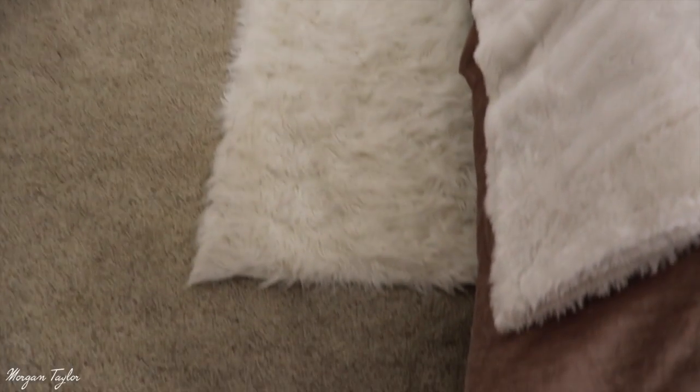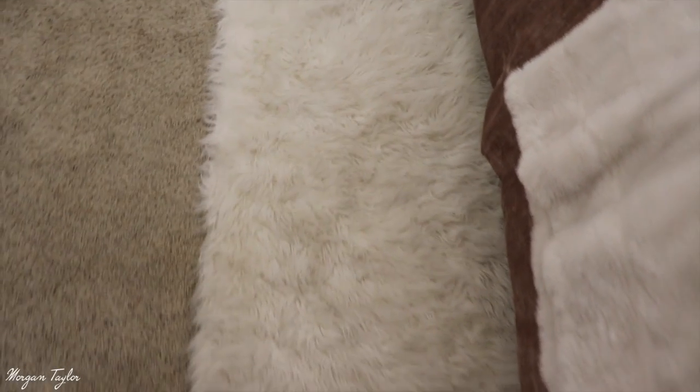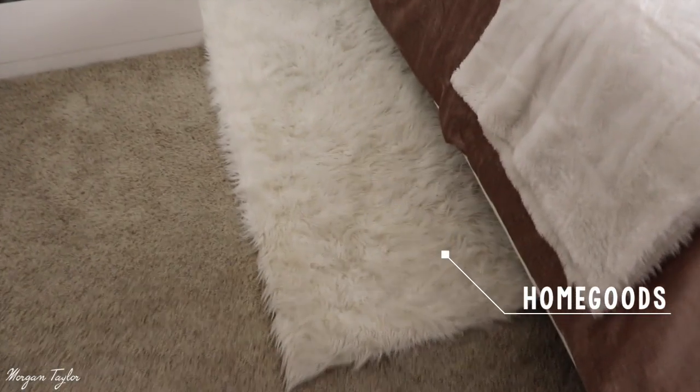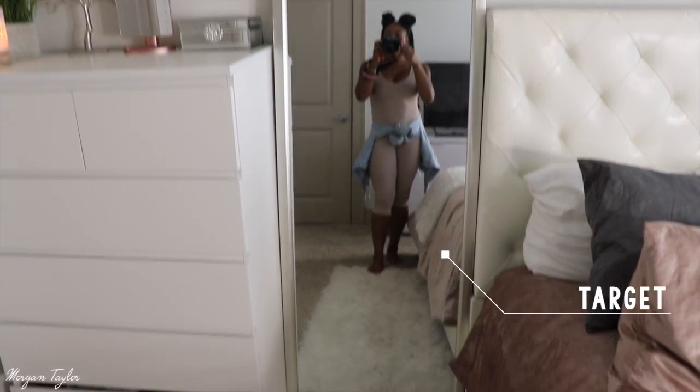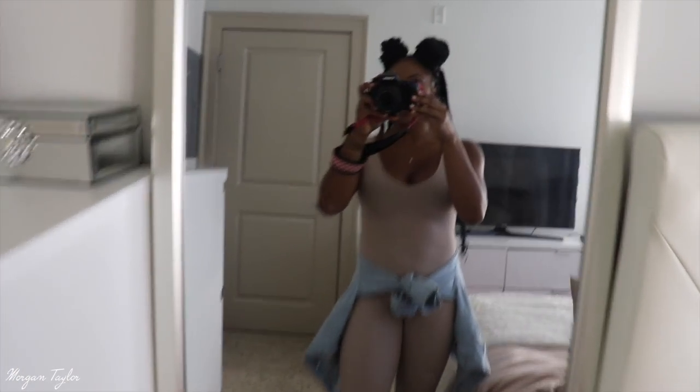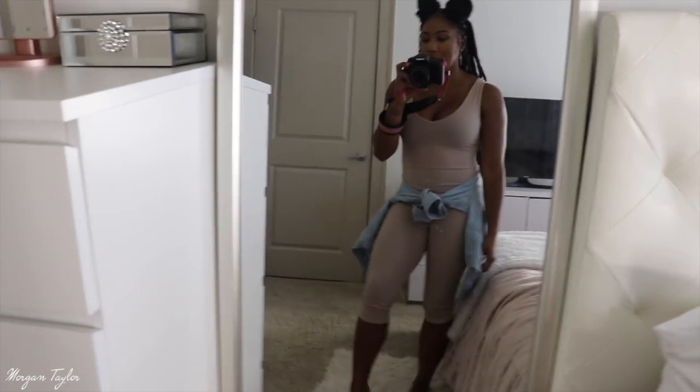Moving on, we have my rug and I love this rug — I got it from Home Goods. I like it because it's so fluffy, so when I get off my bed I just step onto it and it's nice. We also have another mirror and this one is from Target — I think it's like a six-foot mirror. I really like the silver metallic trim on it, and I like to take pictures here too.